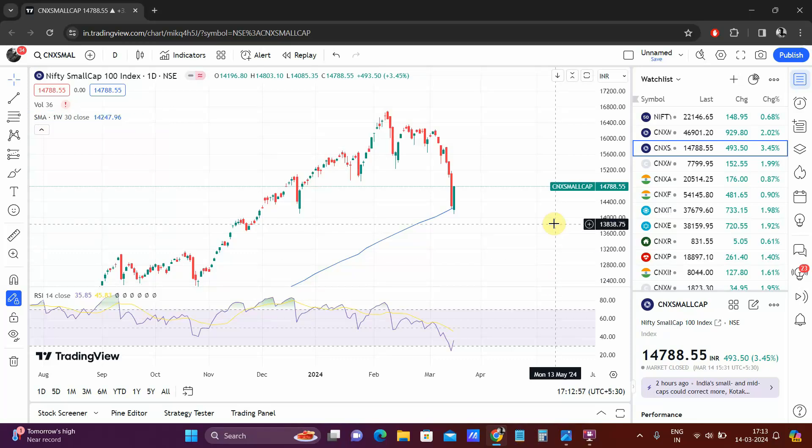Hi everyone. In this video we look at how the data is looking today after this big up move that we saw in the broader market, especially the small caps. These videos are made so that a normal retail investor would benefit from them, know how to play it, and also not get scared because of the operator activity or the big guy activity that is happening behind the scenes.